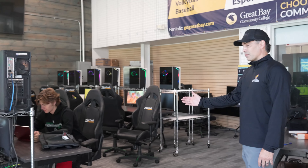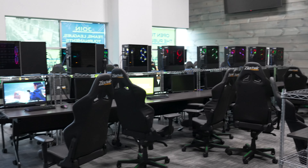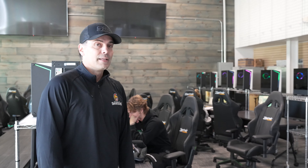Here we are in one of our classroom facilities. This is where players come and do their classes. Right now many of them are on the ice, but a lot of players come off the ice from their skill session and come in to do their work. We have about 35 stations in here, computers, and an e-sports room as well. This is one of three classrooms we have in the building. In addition, we have 10 classrooms 15 minutes from here, where we also have our dorm location and cafeteria.